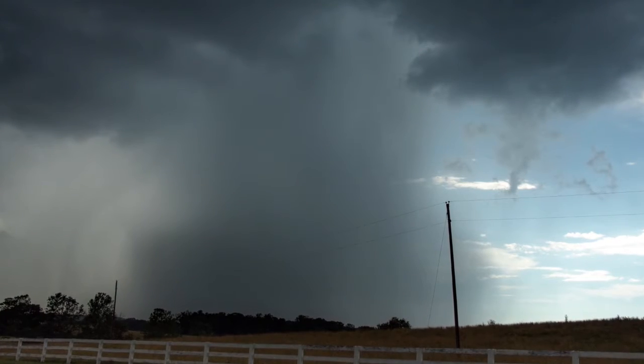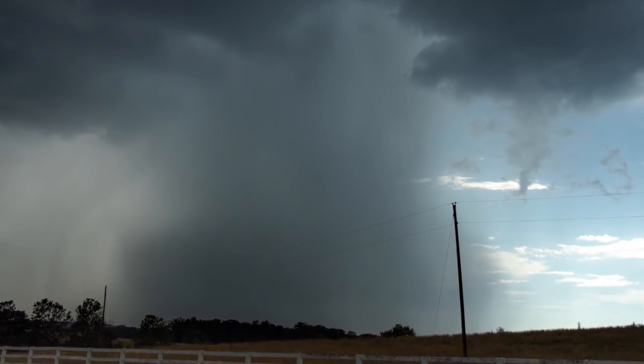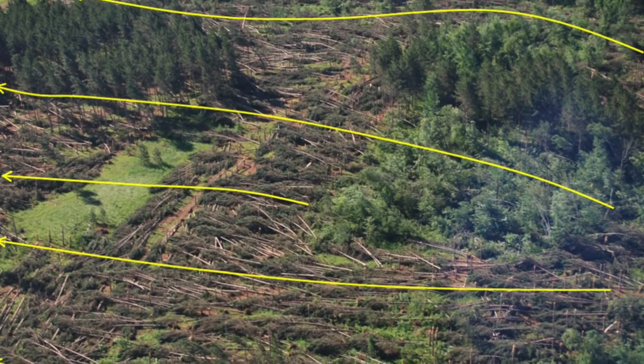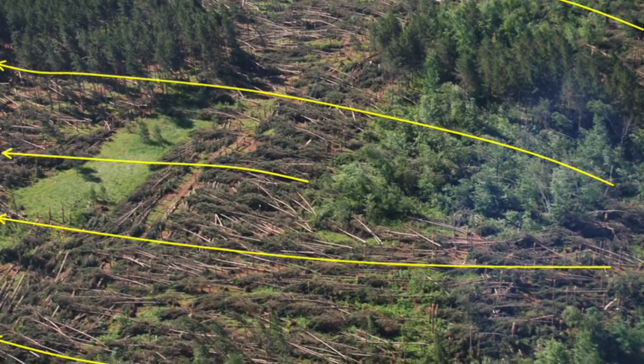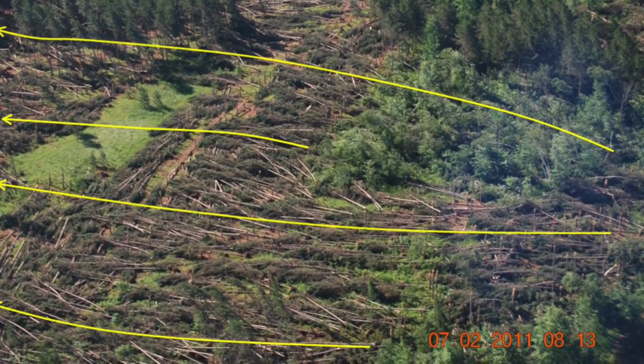When dealing with microbursts, those are typically going to be covered by severe thunderstorm warnings, because it's wind damage. Sometimes you'll hear the term straight-line winds used as well, where the wind comes down and pushes out in one direction, so a lot of your damage will all be pushed the same way. If you have a row of trees, they'll all be pushed in the same direction.